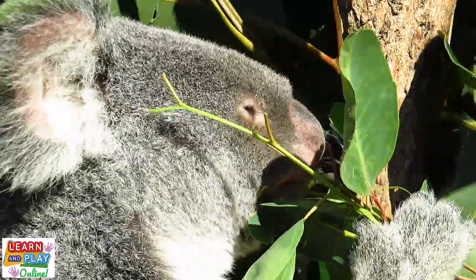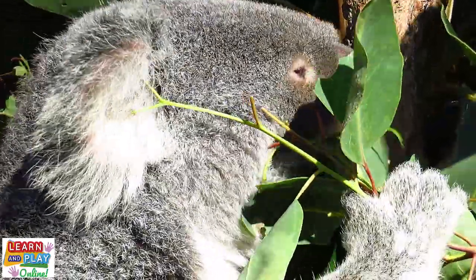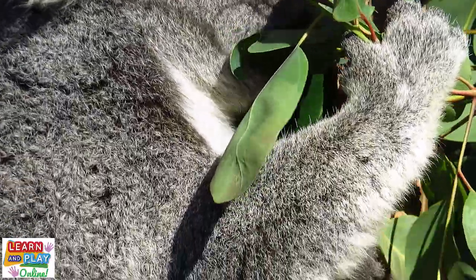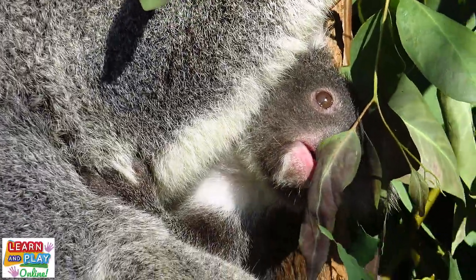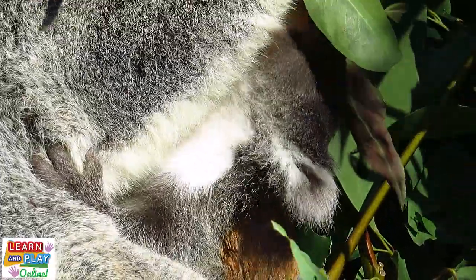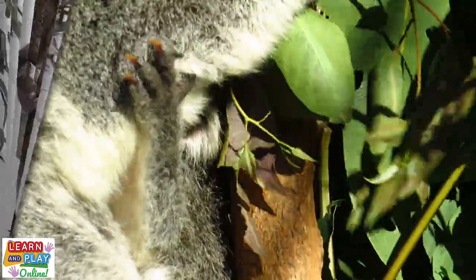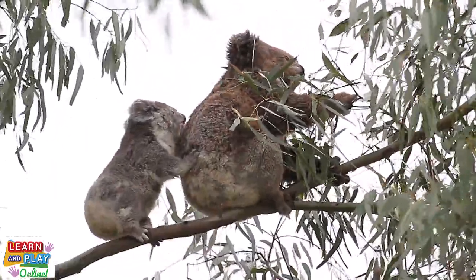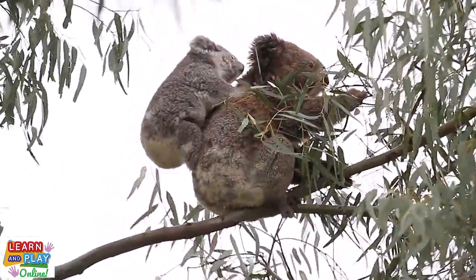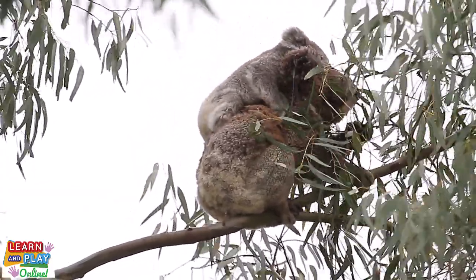You might still be wondering why it's important for joeys to eat pap. This is because eucalyptus leaves are actually extremely poisonous to most animals. And by eating pap, koalas develop bacteria in their stomach from a young age that helps break down the fibres and toxic oils that eucalyptus leaves contain. After growing and developing in the pouch for up to seven months, a joey would then stay with its mother on her back for around another six months.